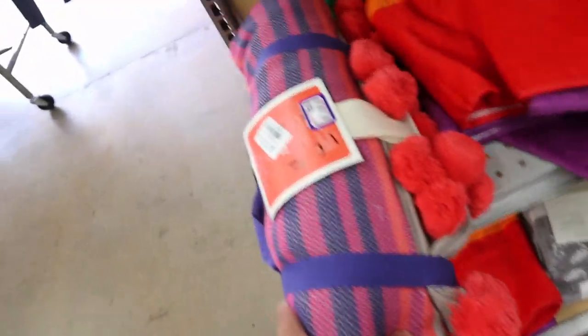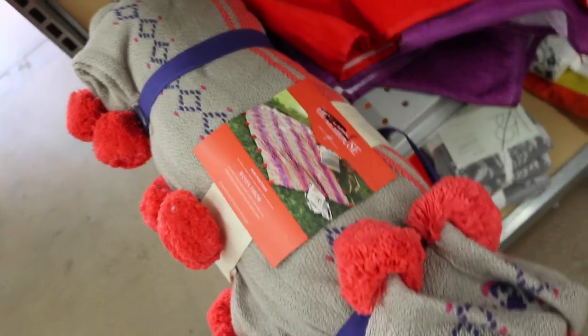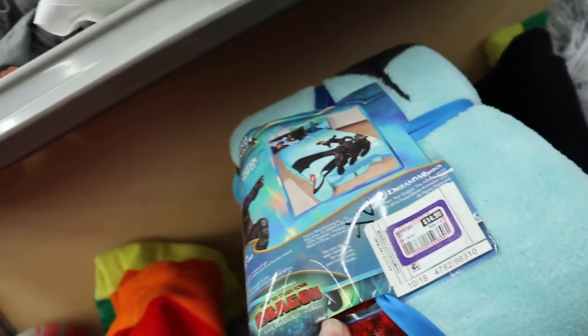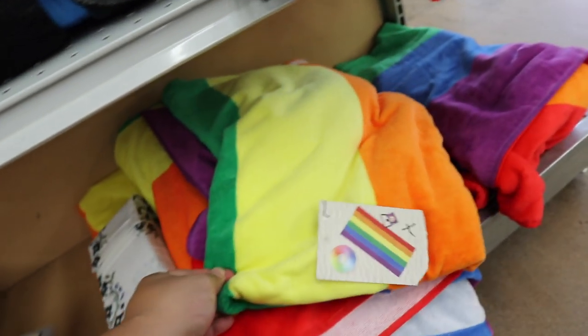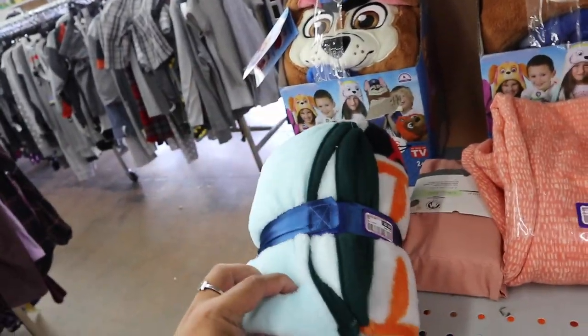Ooh, blankets and stuff. How cute is this throw? That's Opal House from Target — $15. I wonder if they have any cool blankets the kids would like. Oh, these rainbow beach towels are kind of fun. There's Paw Patrol. This is also a fun pillow. Some pillows and other little things over here.